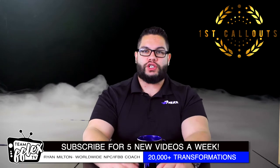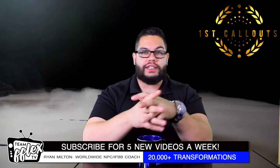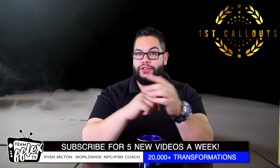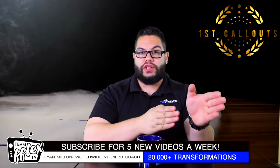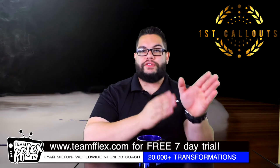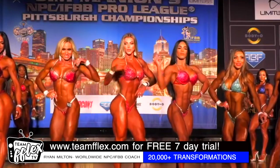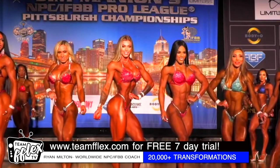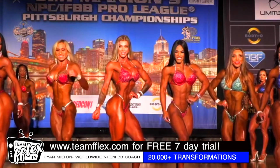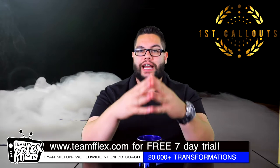Glute training is important for all divisions. Believe it or not, even the male divisions — aside from men's physique maybe, because they're not focused on lower body — need to focus on some level of glute training too. Bodybuilders need glutes, classic physique needs glutes. And especially 100%, we know the women's divisions do revolve around glutes, especially the most popular ones, which would be bikini and wellness. But also figure, women's physique, and women's bodybuilding to the degree that fits the criteria. Regardless, you competitors out there want to be building your glutes.